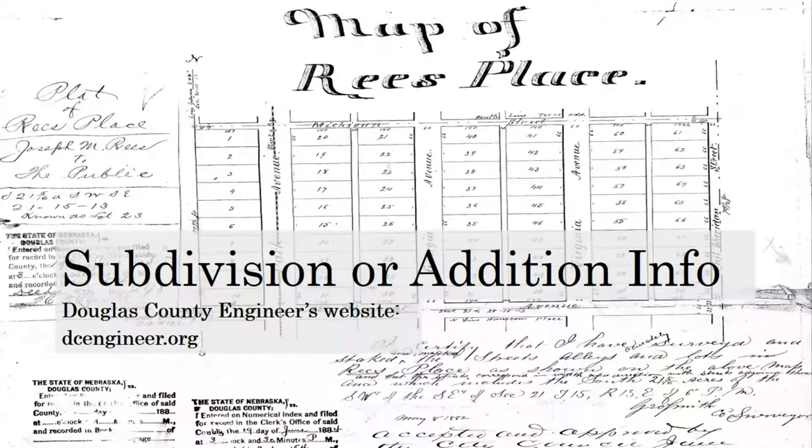Next, we will look at subdivision plats, which can be found at the Douglas County Engineers website, dcengineer.org. Please note that this website can be temperamental — moving from page to page may take a few moments, or it may freeze up entirely. You may have to close out and come back to the website several times before you are able to get the plat images that you're seeking. For this exercise and for that reason, I'm going to move from tab to tab with the appropriate pages already open, instead of clicking the necessary links.